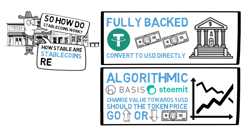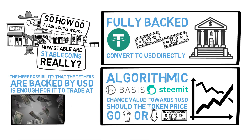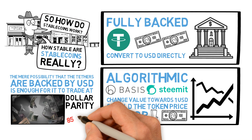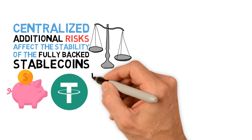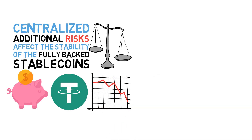How stable are stablecoins really? Tether has been stable for a long time. Apparently, the mere possibility that the Tethers are backed by US dollars in some banks is enough for it to trade at dollar parity most of the time. The rate fluctuates in the market and Tether has traded as low as 85 cents. As with anything centralized, there are additional risks that come into play. For example, if the bank account with the dollars backing the Tethers were seized, the value of the Tethers would almost immediately drop significantly.